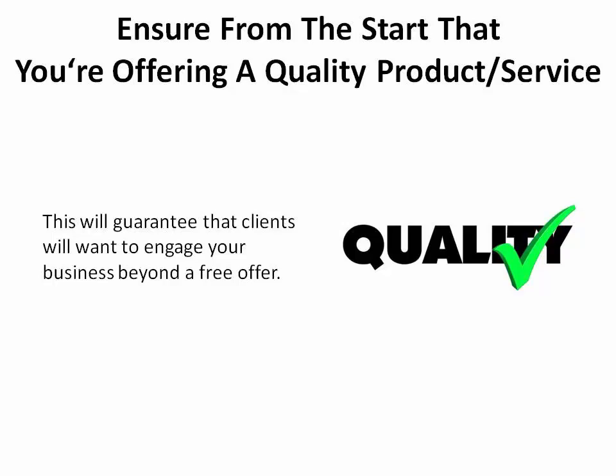You also want to ensure that right from the start, you're offering a quality service or product so that your prospective clients will want to engage your business beyond a free offer.